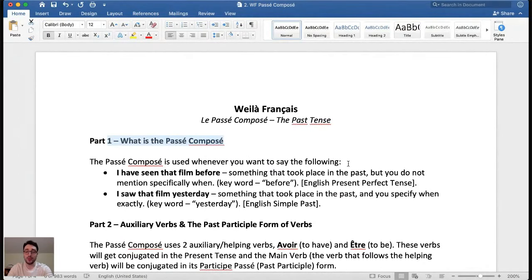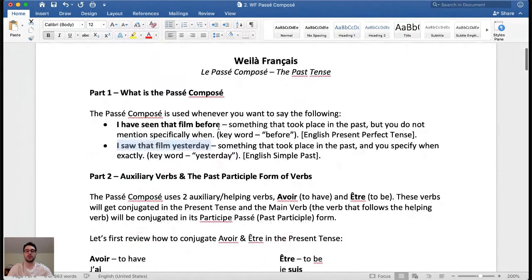So what is the passé composé? The passé composé is used to talk about two types of actions in the past: either one that took place at an unspecified point in time or a specified point in time. For example, in English, 'I have seen that film before' — this took place in the past but we don't say when, corresponding to the English present perfect tense. Whereas 'I saw that film yesterday' specifies exactly when, corresponding to the English simple past. Sometimes looking at English grammar can help us as we learn a foreign language.